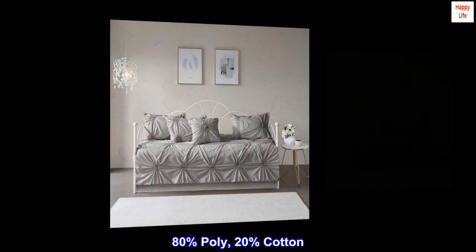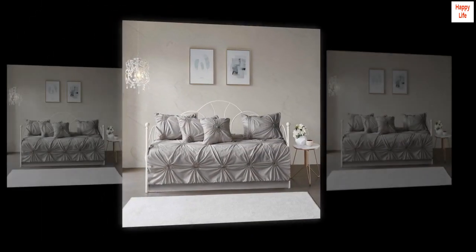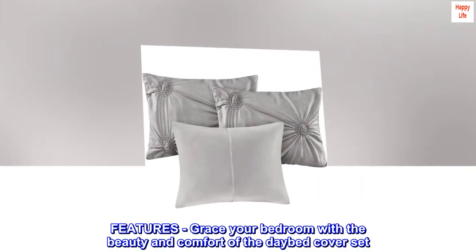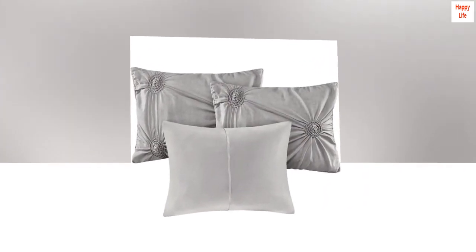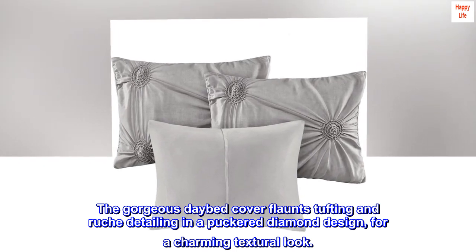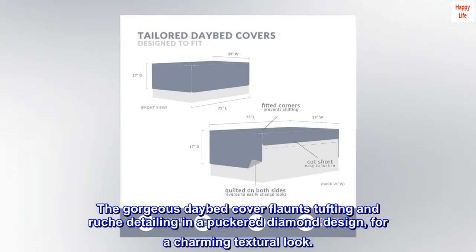80% poly, 20% cotton. Features. Grace your bedroom with the beauty and comfort of the daybed cover set. The gorgeous daybed cover flaunts tufting and ruche detailing in a puckered diamond design, for a charming textural look.